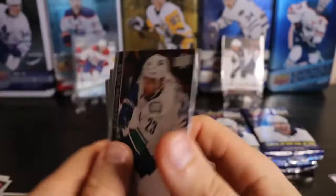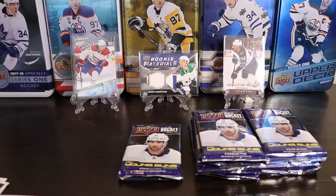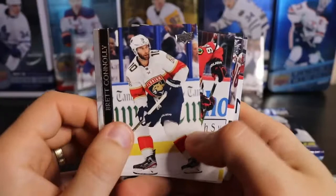I pre-ordered this box a long time ago. I think it was $109 pre-order. Now they're $200 a box — I think it's insane. I was complaining about paying $200 for that game used. I would not pay $200 for this.